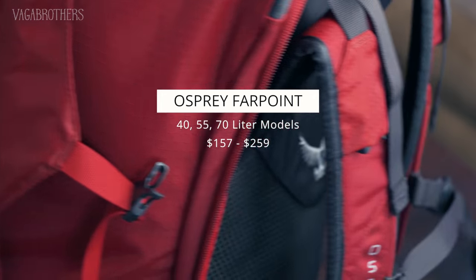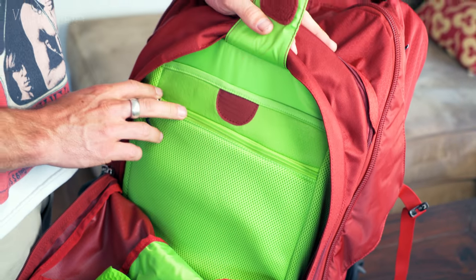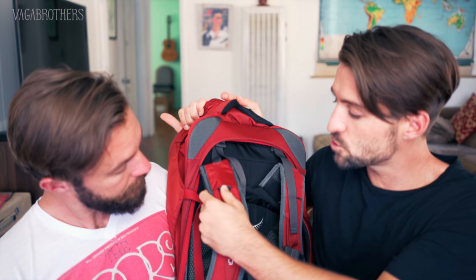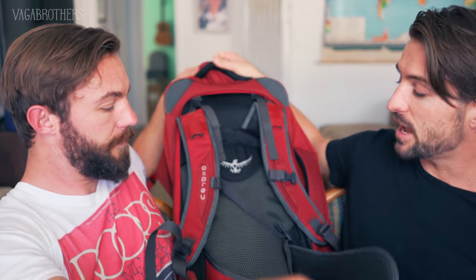Next up we have the Osprey Farpoint 55-liter. The Osprey Farpoint comes in three different capacities: 40 liters, 55 liters, and 70 liters. Honestly, to be completely frank, this is the bag I would choose if I were going on a six-month trip around the world — it has storage space for basically everything you need. This backpack has the best of both worlds: when you open it up, it has a ton of space on the inside, but it also has organizational space with a big neon-colored transparent zippered compartment. It's a little bit less breathable, but it does have nice shoulder straps and waist straps. If you ever have to check your bag, you can zip all of the shoulder straps and waist straps away into itself.